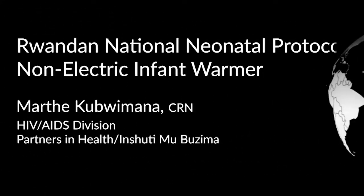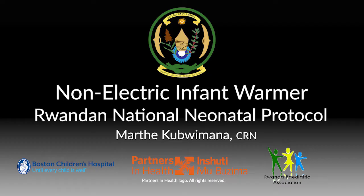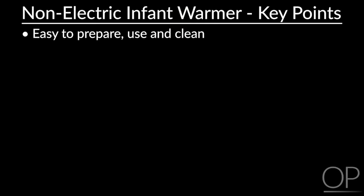Rwanda National Neonatal Protocol: Non-Electric Infant Warmer with Marta Kubimana. My name is Marta Kubimana. I'm a research nurse with Partners in Health in Rwanda. I'm going to teach you how to use an infant warmer that is designed to complement Kangaroo Mother Care (KMC). It is easy to prepare, use, and clean.